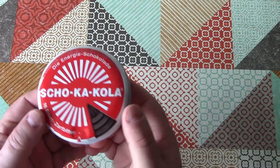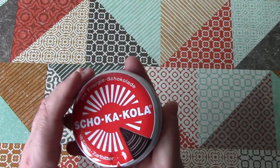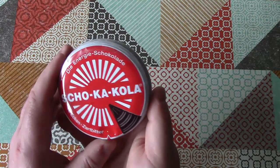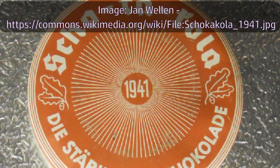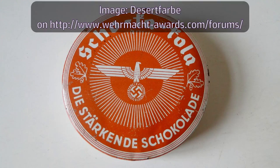Doing a little bit of background research on this, I learned that the recipe has hardly changed since its original launch in 1936. And indeed, the packaging has not changed very much across the years, except for that one time that it did.